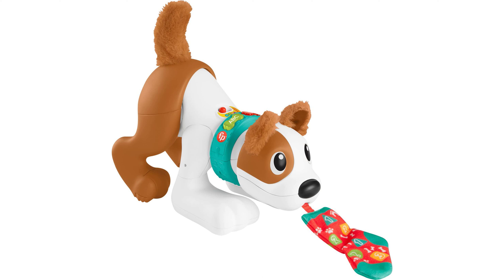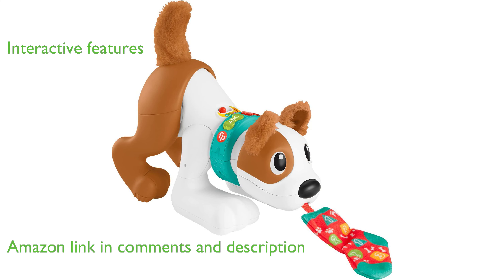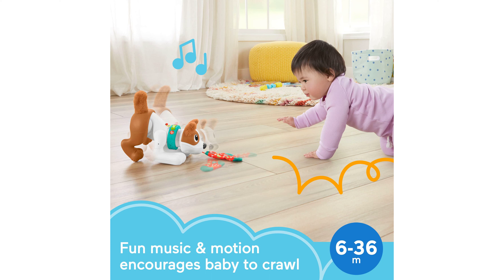The Fisher-Price 123 Crawl Puppy is a delightful electronic dog toy designed to encourage infants to crawl and learn. This interactive toy features a soft sock which, when pulled, triggers the puppy to wag its tail, shake its head, and scoot backward and forward, promoting physical activity in babies.